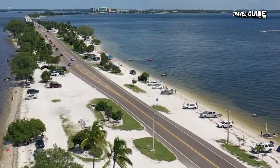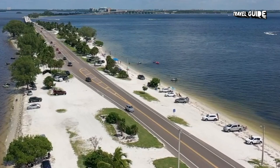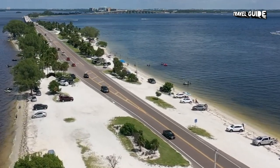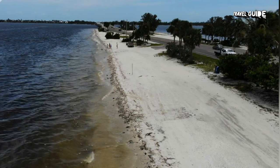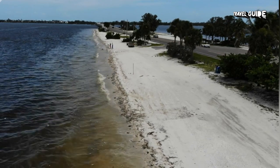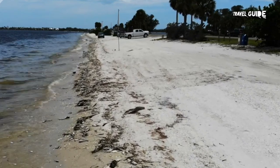Three: Sanibel Causeway Beaches. These two narrow islands are located along the Sanibel Causeway, which reaches from Fort Myers to Sanibel Island, named simply A and B in the order they appear from the mainland. Together they total about 10 acres of sandy beach that are easily accessible from the road at several spots.